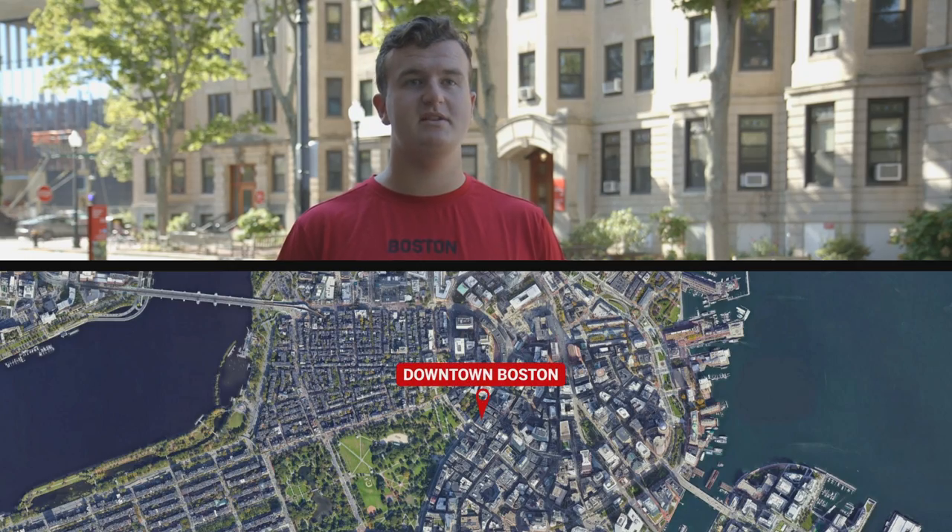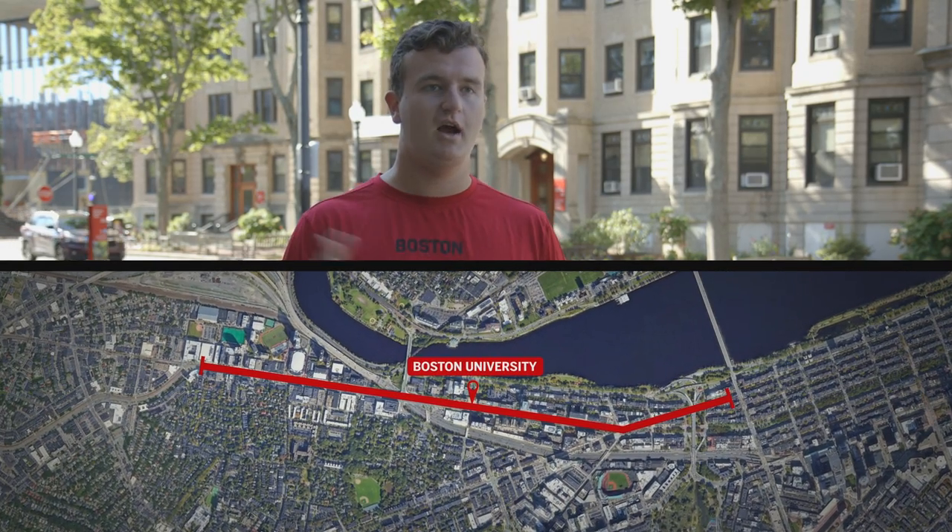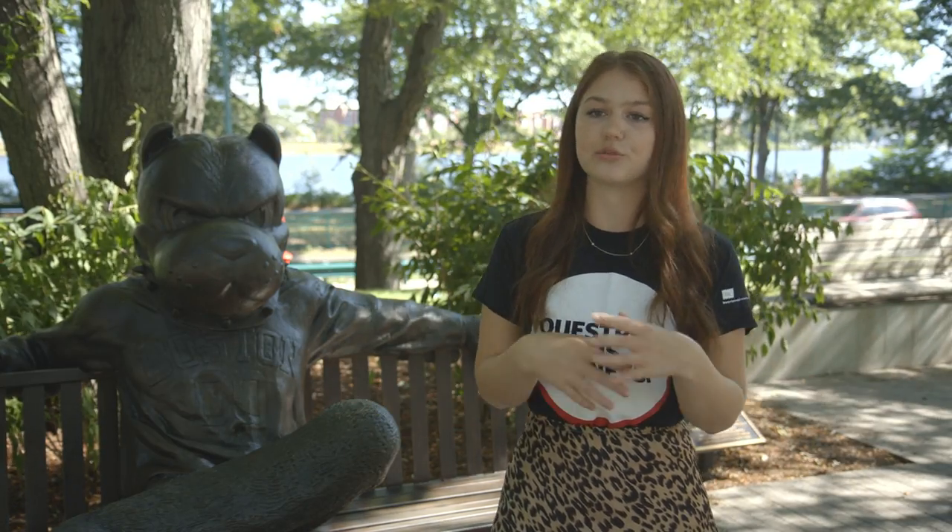Boston University's campus is about a mile to a mile and a half stretch along Commonwealth Avenue. Most of our buildings extend horizontally along this road.